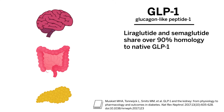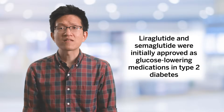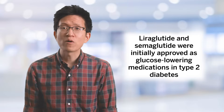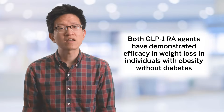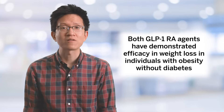Liraglutide and semaglutide share over 90% homology to native GLP-1. Both have been modified to reversibly bind to serum albumin in the body, which increases their half-life. Both liraglutide and semaglutide were initially approved as glucose-lowering medications for use in type 2 diabetes. However, both have been found to induce significant weight loss in many individuals. Dedicated trials in individuals with overweight and obesity without type 2 diabetes have confirmed their efficacy for weight loss in non-diabetic populations.